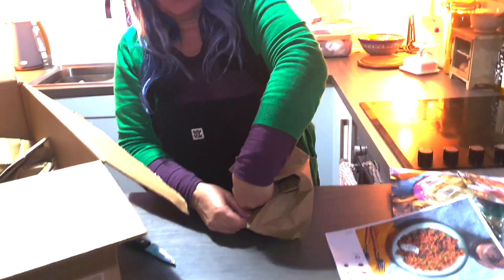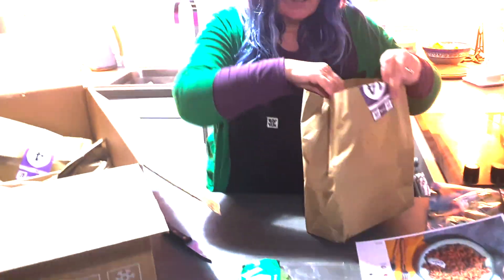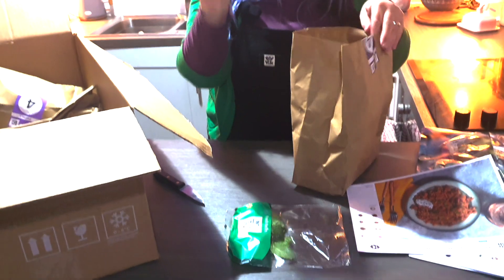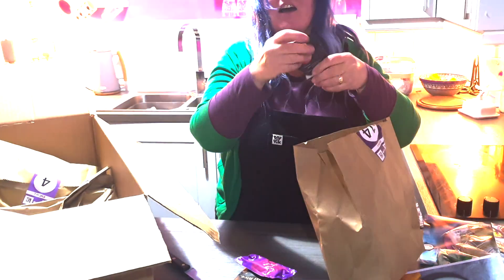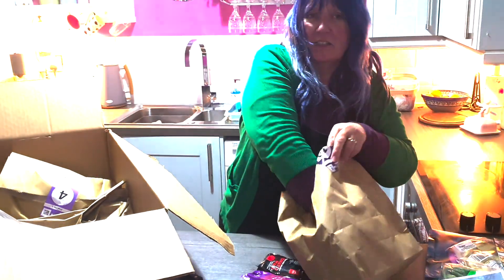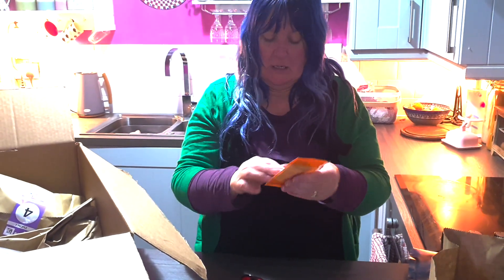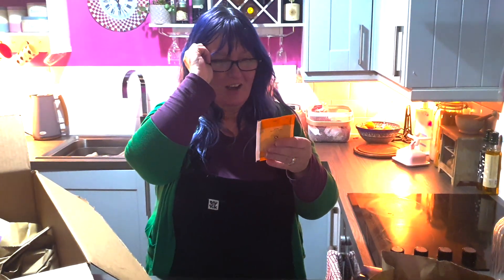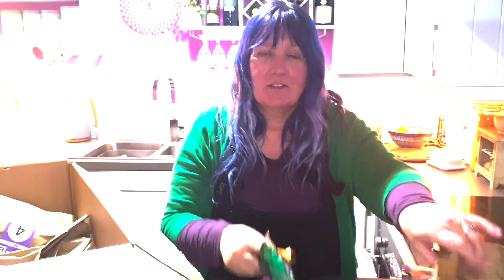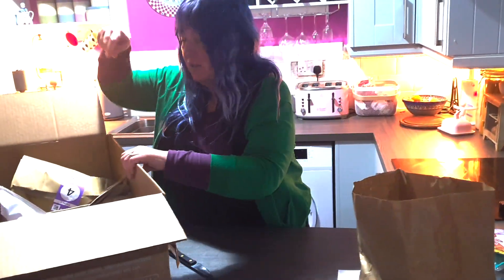We'll use this as an example. Opening it up - we have mint, there's basmati rice, this is great, harissa paste, tomato purée, I didn't expect to get all this. Chicken stock, and - oh, chermoula spice mix! That's what puts the chermoula in it. So we'll assume all the spices and stocks and things are in all the other bags too.